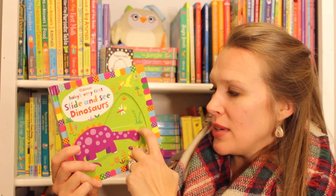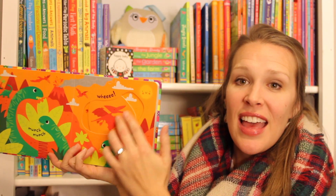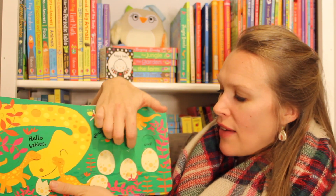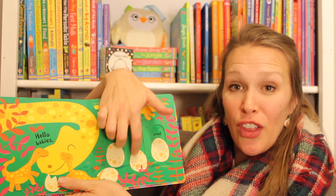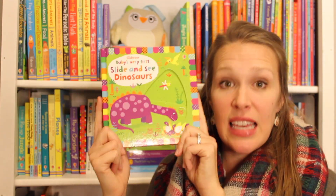Slide and See is one of our most unique baby titles because instead of flaps, they interact by sliding patches in the book. These are so much fun for kids. I used to give this to my son when we were driving in the car and it would entertain him for a good 30 minutes on a long car trip. That is invaluable.